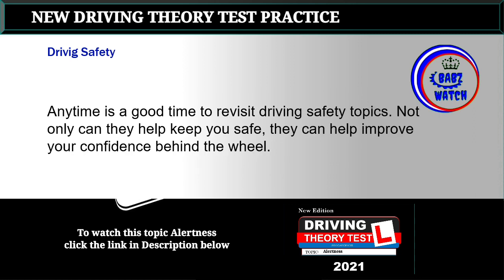Any time is a good time to revisit driving safety topics. Not only can they help keep you safe, they can help improve your confidence behind the wheel.